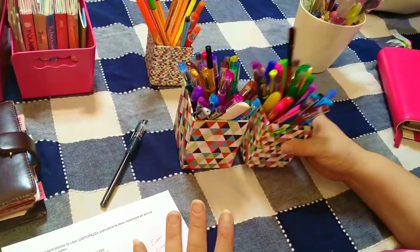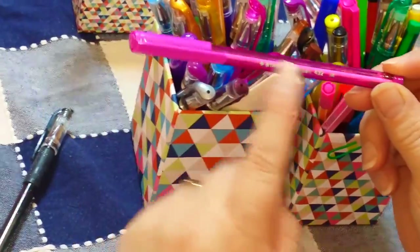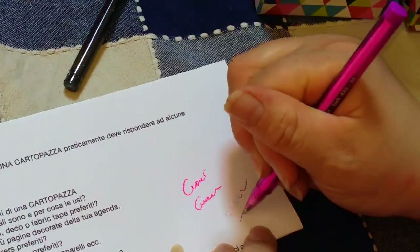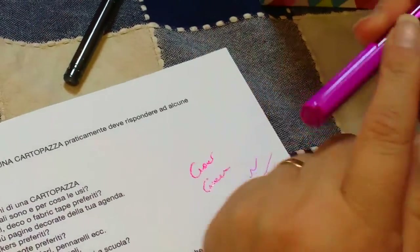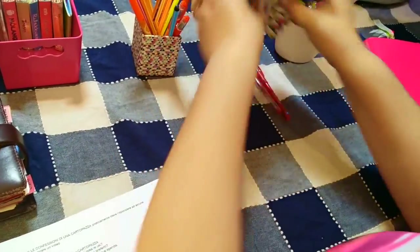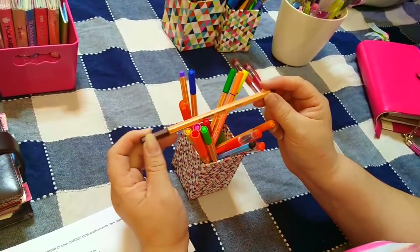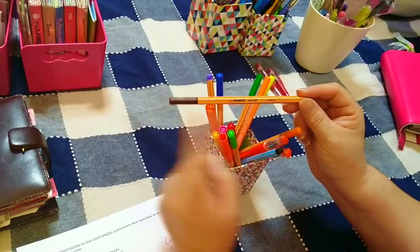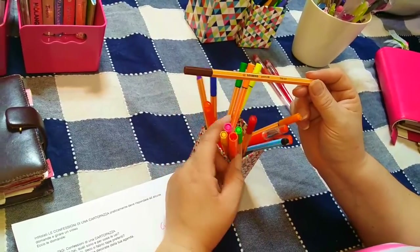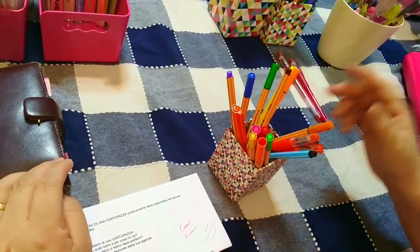Ho anche gli Stabilo Point 88, una decina, nel formato fine 04. Non mi trovo però con loro sull'agenda: le avevo prese quando avevo l'agenda della Thun, che era così sottile che passava anche l'aria, figuriamoci gli Stabilo. Ho poi alcune penne carine prese pochissimo in Slovenia: una stilografica che non ho ancora usato.